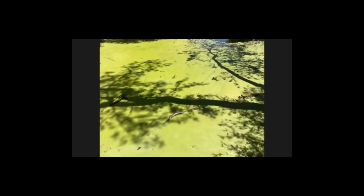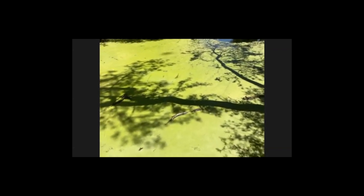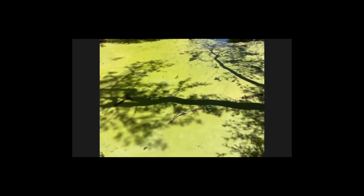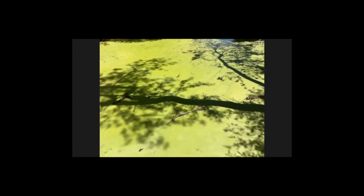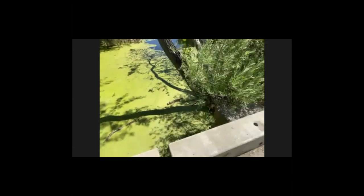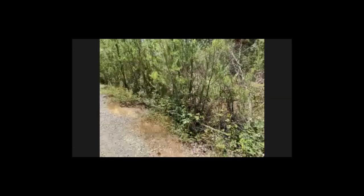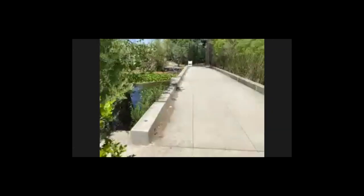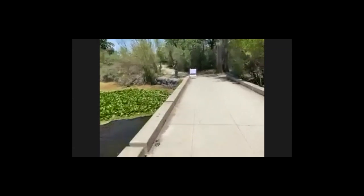Do you see all this green stuff down there? It almost looks like you could walk on it, but I'm going to — where'd my stick go? I think I left my stick over there. I'm going to have to find another stick, because this green stuff is actually called duckweed. It kind of looks like you almost could walk on it, but it is actually not solid even though it kind of looks a little bit solid.